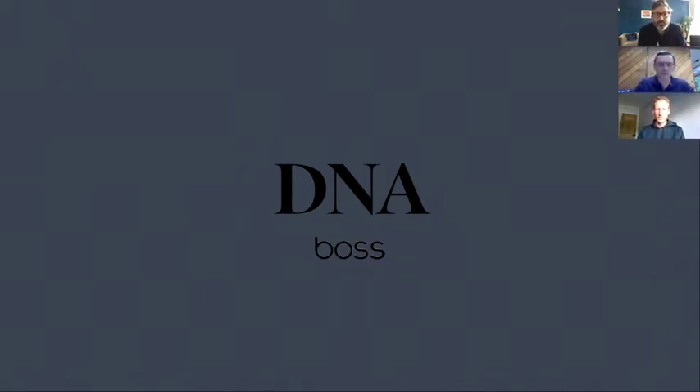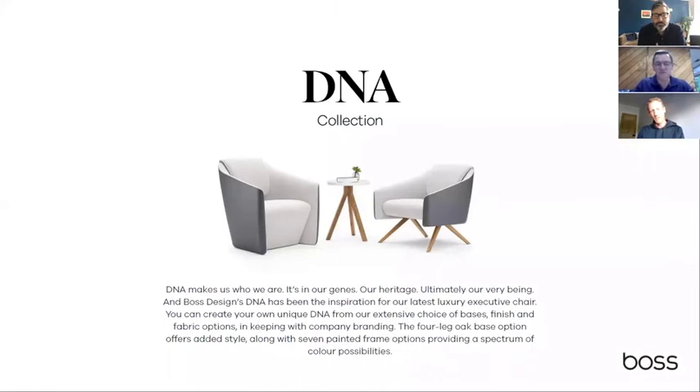We'll move on next to DNA. The last time I saw most of you would have been at Neocon 2019, where we'd just completed development of this product range. Since then it's gone on to be sold on a number of nice projects through the US and is now a really important part of our upholstery portfolio. As its name suggests, this was about us making a commitment — not to try and be something that we weren't, and not to ever turn our back on what's made us successful.